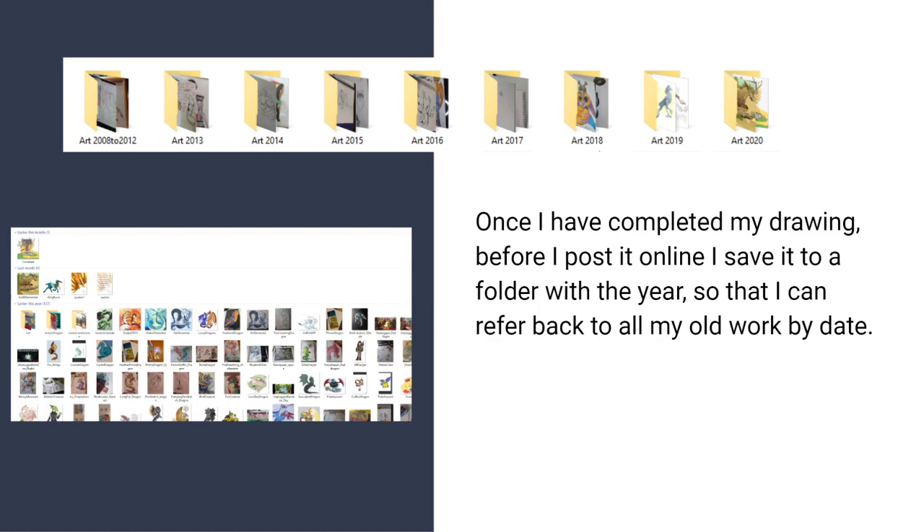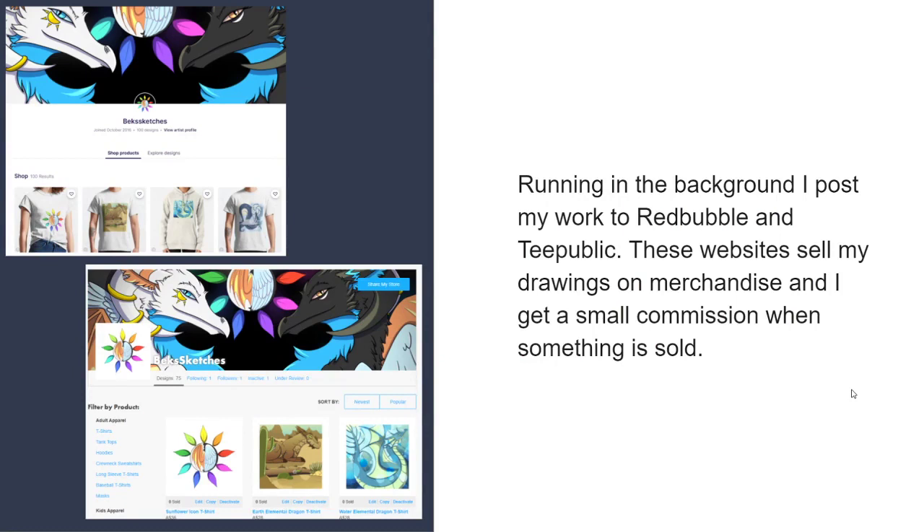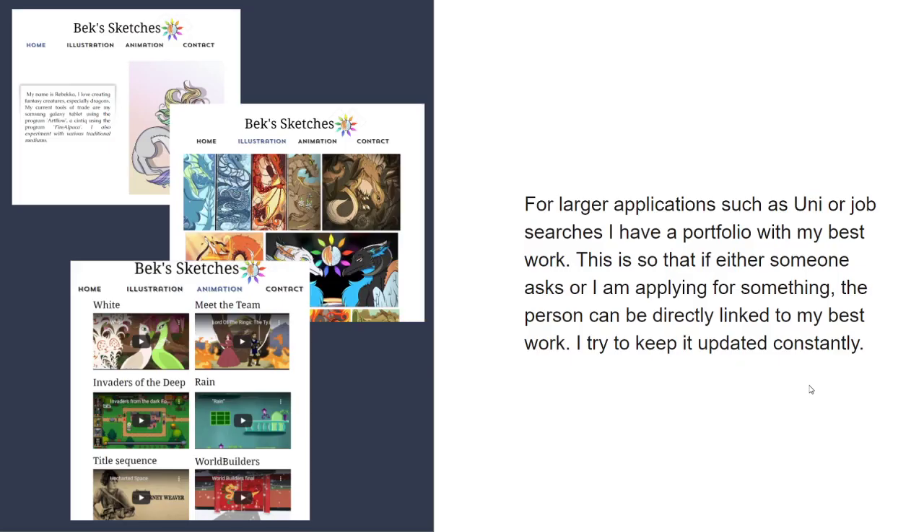Once I've completed my drawing, before I post it online, I save it to a folder so I can refer back to all my old work by date and possibly make videos to show my process. To show the world what I can do and market myself to potential clients, I run a Facebook page, YouTube channel, and an Instagram account. My Facebook page is my main form of social media, like a journal where I post anything I'm up to in my creative world. I also post my work to Redbubble and TeePublic, which sell my drawings on merchandise such as shirts and cups, and I get a small commission when something is sold. For larger things such as applications to uni or jobs, I have a portfolio with my best work so that I can directly link people to it.